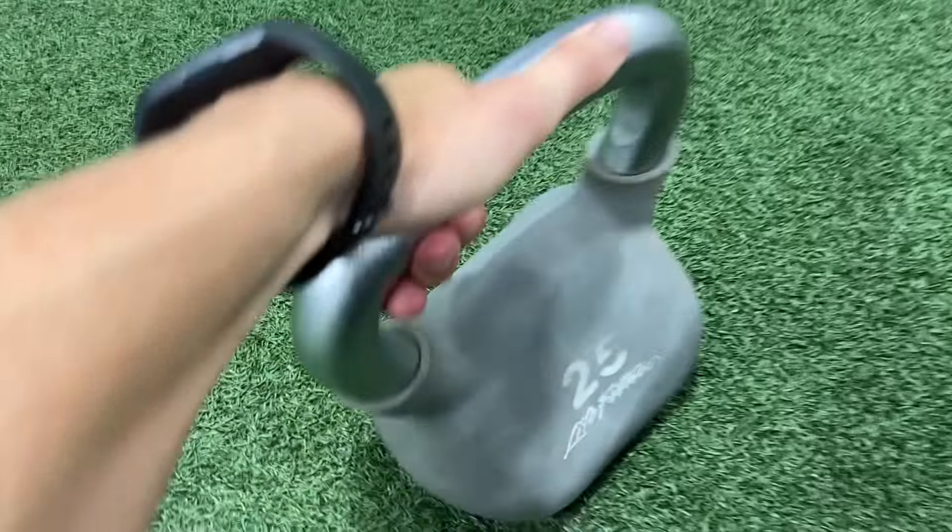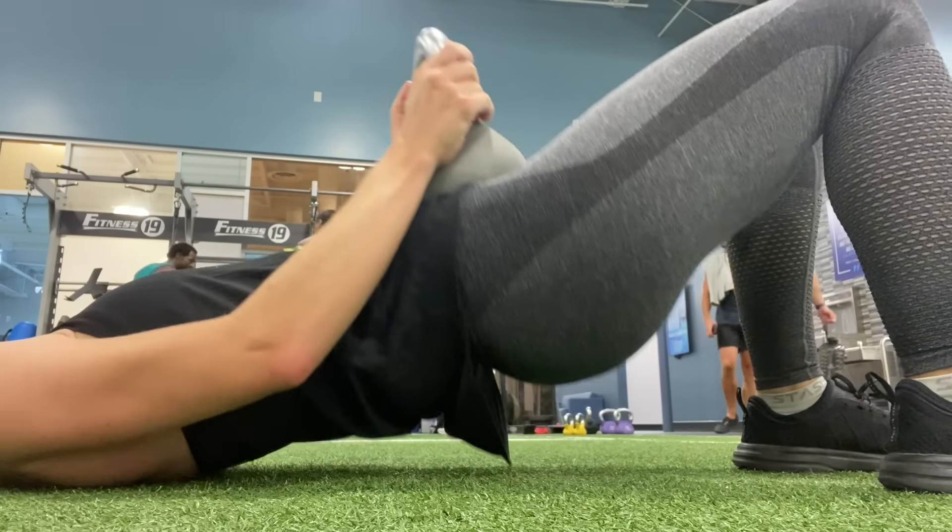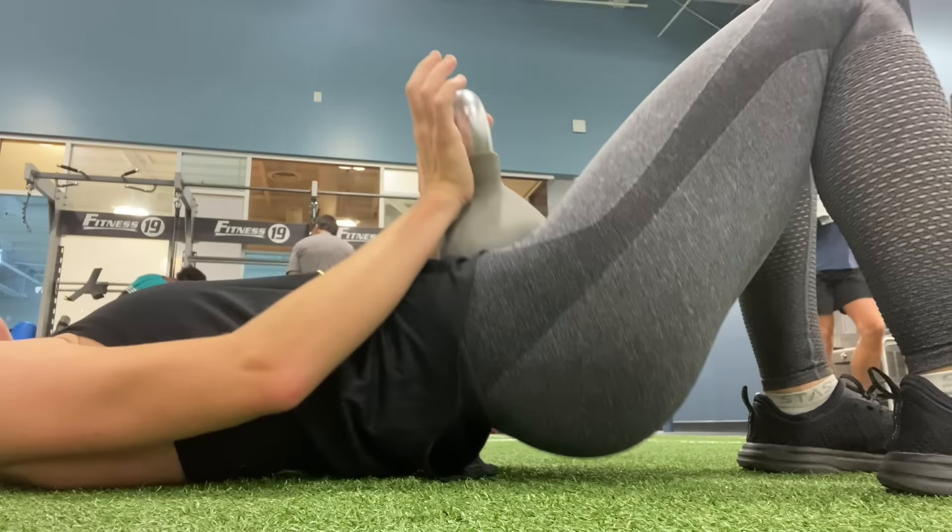Losing muscle mass also makes us more sensitive to carbohydrates, making it so much easier to gain weight back. So instead, we want to make sure the tools we're using are actually addressing body fat and not causing us to lose muscle mass. This allows us to keep our metabolism high, get the benefits of muscle mass for long-term health, and maintain our results for the long run.